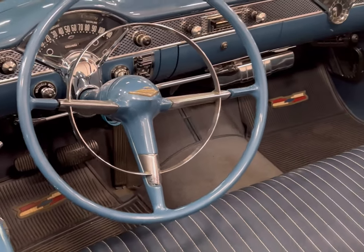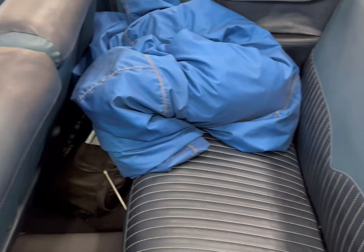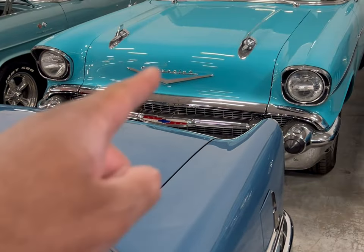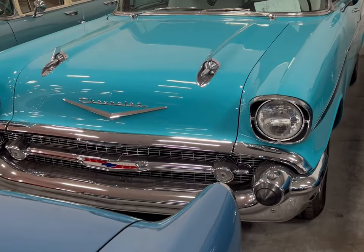I mean you won't find one this clean - well, you're gonna find more than enough of them here at MTM Classic Cars. Because guess what, we can really do this one next - we're looking at a 57 Chevy.